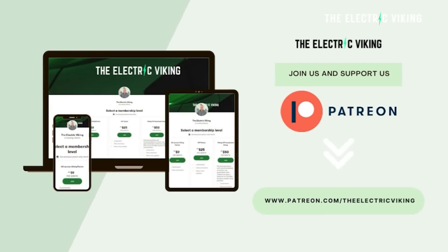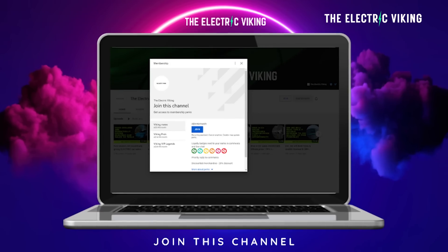Hello, my friends. Welcome to the channel. I'm Sam Evans. You're watching The Electric Viking. It's phenomenal to have you with us. I want to thank our Patreon supporters and our YouTube members. If you want to support the channel on Patreon or as a YouTube member, I'll put a link in the description below.